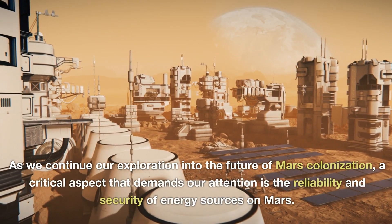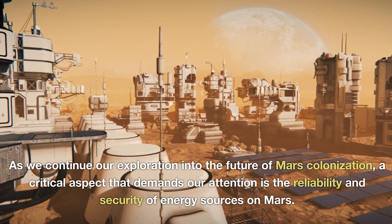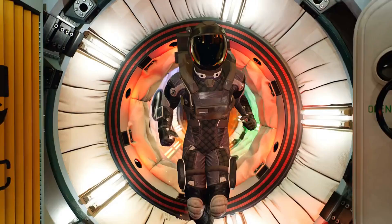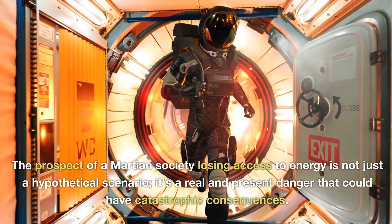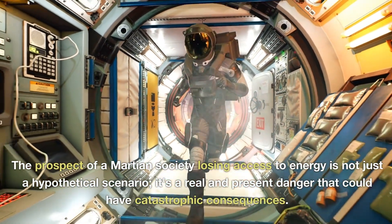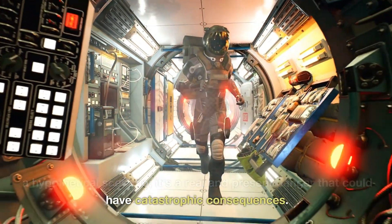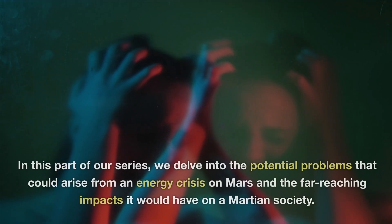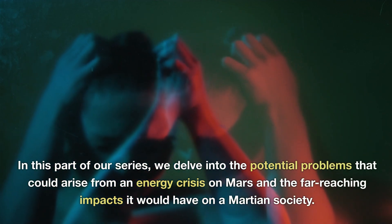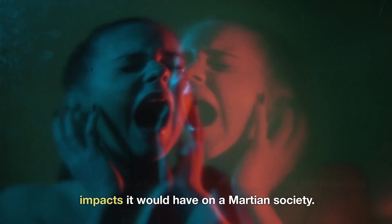As we continue our exploration into the future of Mars colonization, a critical aspect that demands our attention is the reliability and security of energy sources on Mars. The prospect of a Martian society losing access to energy is not just a hypothetical scenario — it's a real and present danger that could have catastrophic consequences. In this part of our series, we delve into the potential problems that could arise from an energy crisis on Mars and the far-reaching impacts it would have on a Martian society.